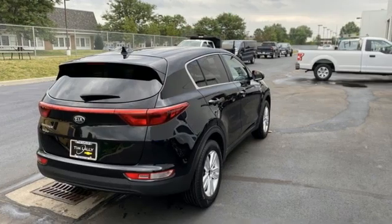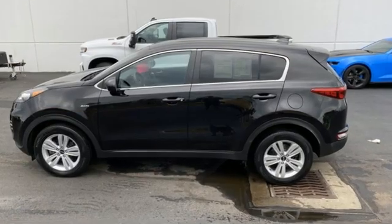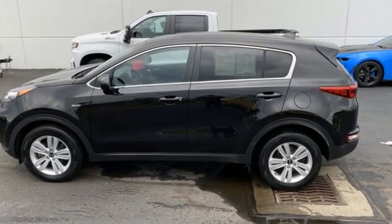Car & Driver calls it a macho-looking SUV with a suspension to match. Step into a Kia and be surprised. Take it for a test drive today.